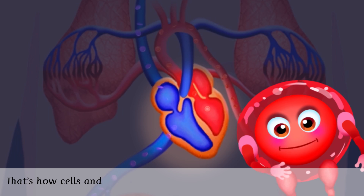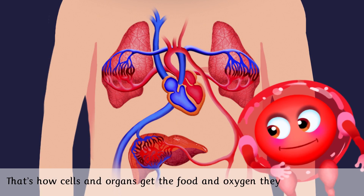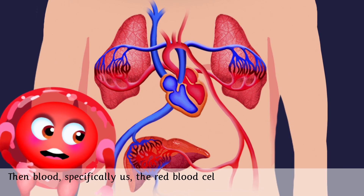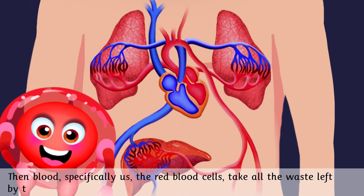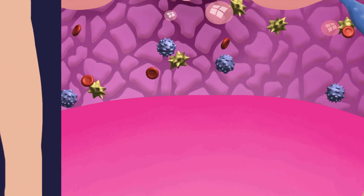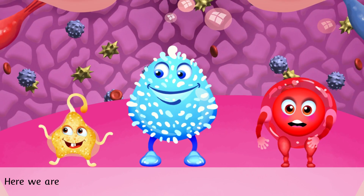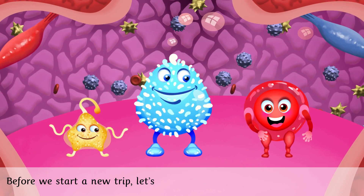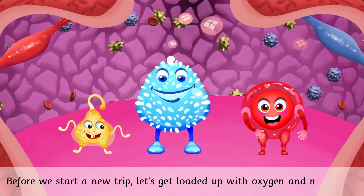That's how cells and organs get the food and oxygen they need to survive. Then blood — specifically the red blood cells — take all the waste left by the cells and the carbon dioxide. Here we are at the heart. This is where our trip ends. Before we start a new trip, let's get loaded up with oxygen and nutrients.